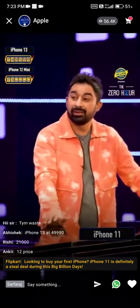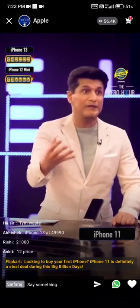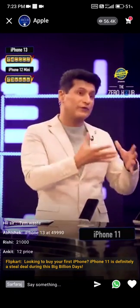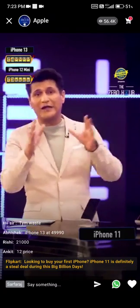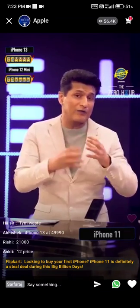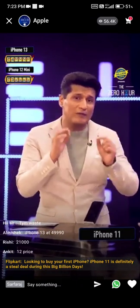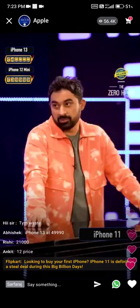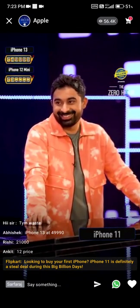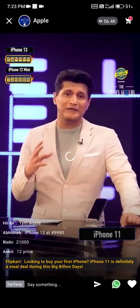People have been waiting for many years, and people wait for the Big Billion Days sale only because of something like this. If you are on a budget and looking at moving to your first iPhone or upgrading, this could be the perfect gateway phone for you to explore iOS and its seamless user experiences. I think it offers great value as far as pricing is concerned.